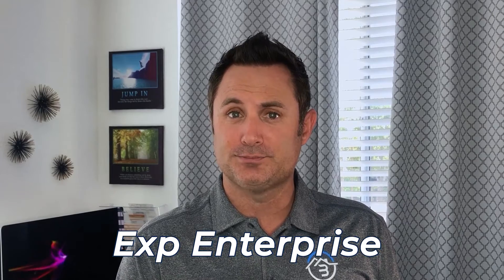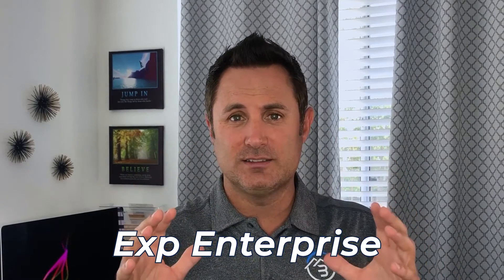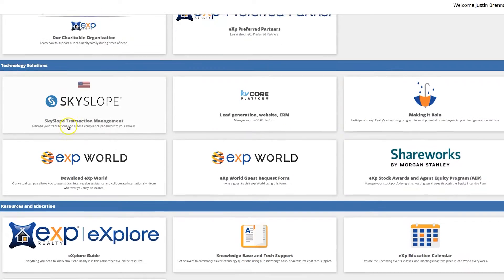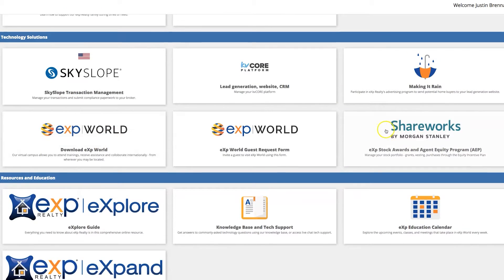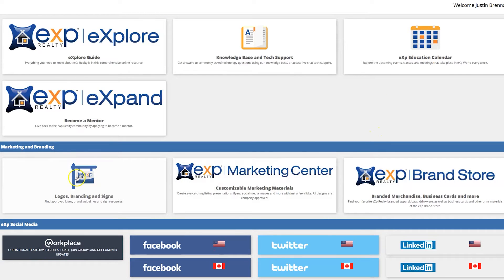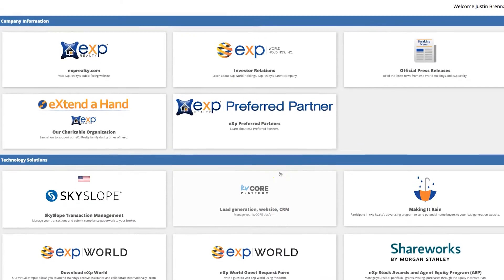You get the eXp Enterprise. What's great about that is it's a single sign-on system where you log in and have everything there — from the marketing center, to your back-end dashboard for your revenue sharing, which shows you exactly in real time where you're at. It shows your equity shares for your stocks. All of that stuff you have access to with a single sign-on through eXp Enterprise.